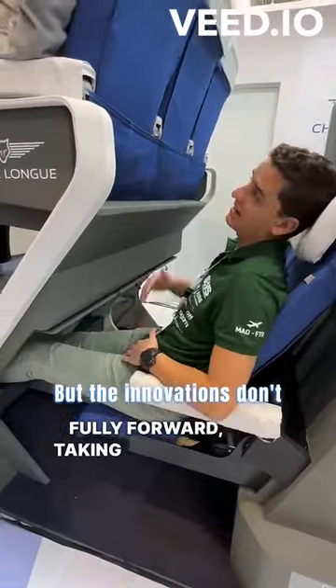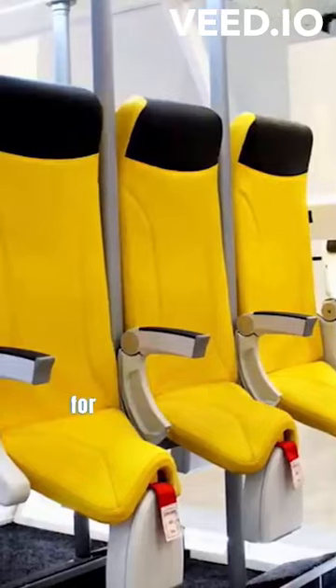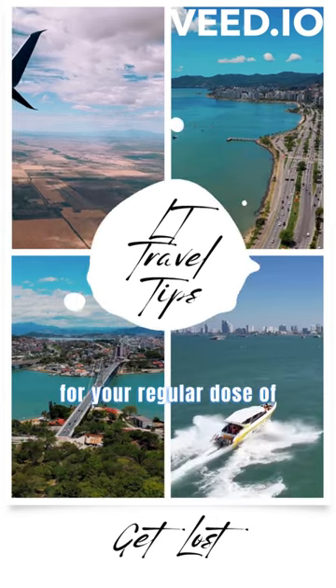But the innovations don't stop there. Avio Interior's Skyrider proposes saddle-based standing seats, a space-efficient solution for short-haul flights. Stay tuned for more exciting developments in aviation, and remember to like and subscribe for your regular dose of travel innovation.